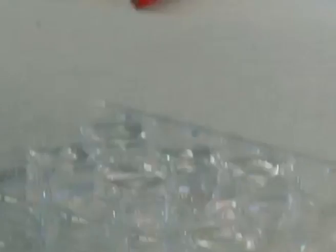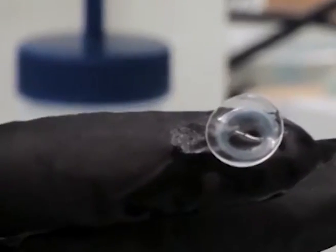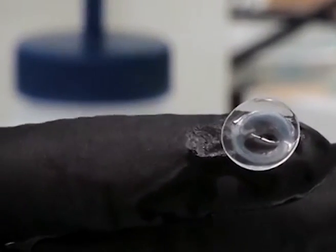Dr. Babak Parviz of the University of Washington is in the process of developing a contact lens which could literally change the way in which we see the world. Currently, he and his team have developed a lens that can monitor glucose levels. This is possible because glucose levels in tear fluid directly correspond to those in the blood.